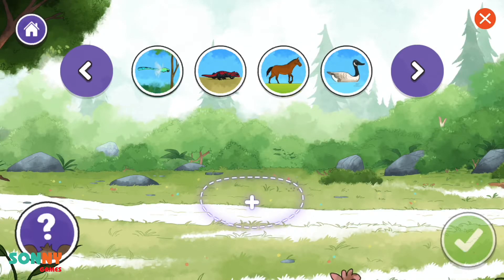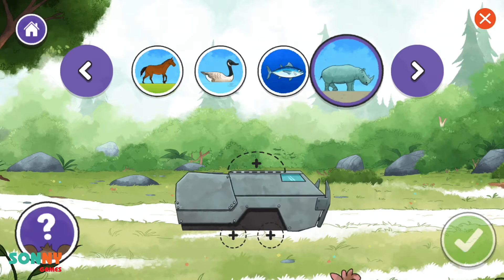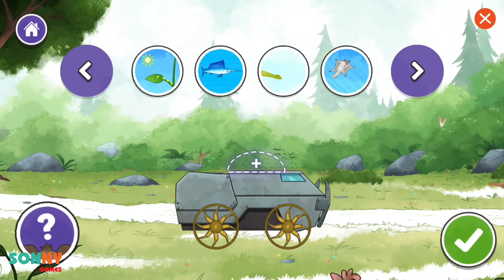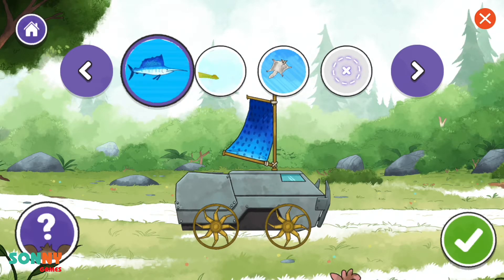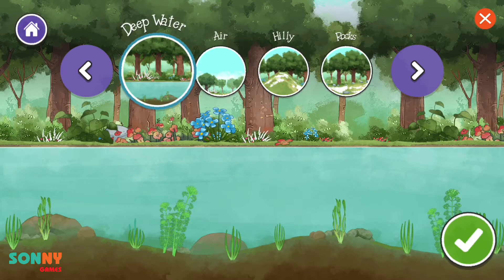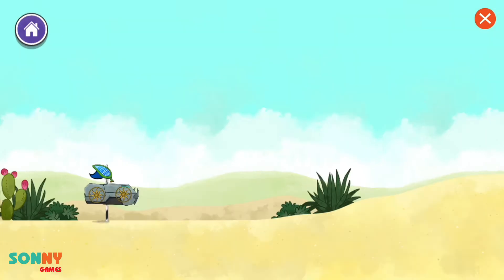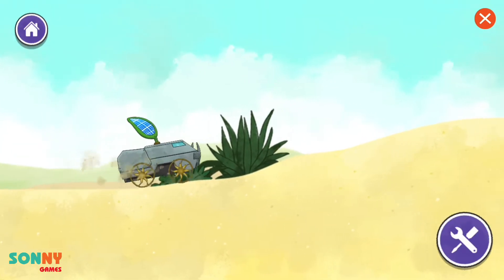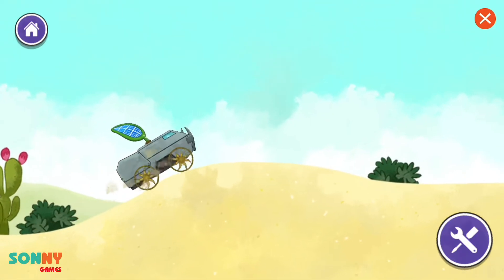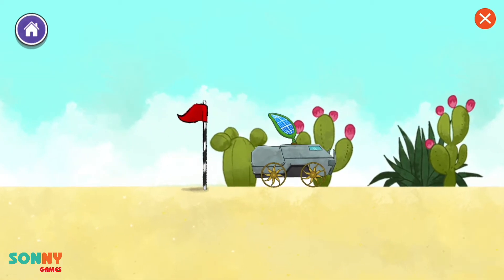Create a vehicle. Boat. High off the ground, streamlined, heavy. Clawed wheels, sail, helicopter blades, solar panel. Continue. Environment options: deep water, air, grassy hills, rocky, sandy. Continue. What did you think would happen? Wow! That is so cool!